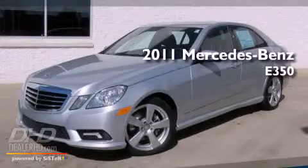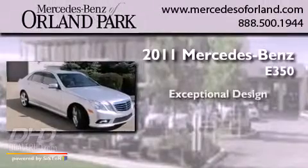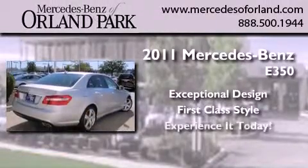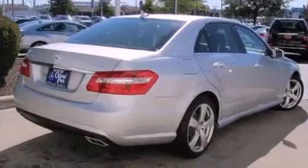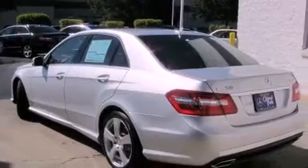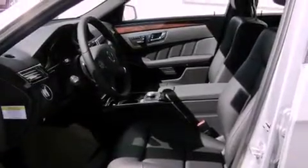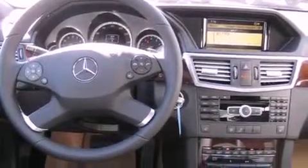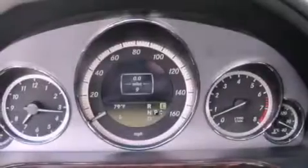This is a brand new 2011 Mercedes-Benz E350. Its top features include memory settings for the side view mirrors, a power sunroof, heated side view mirrors, fog lamps, a low tire pressure indicator, a stability control system, the tele-aid system, an anti-lock braking system, a power passenger seat, and cruise control.